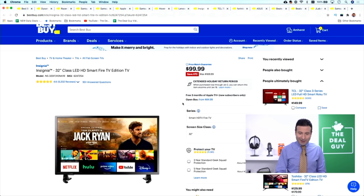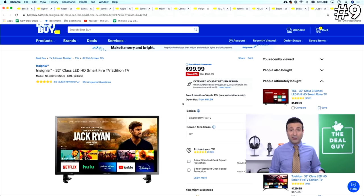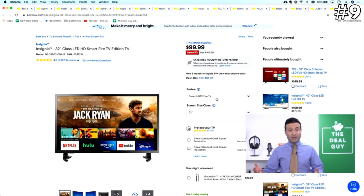In the number nine spot, $70 off the Insignia 32-inch HD Smart Fire TV. Insignia being Best Buy's house brand is something they are able to discount substantially — $170 down to $100. It's very well-reviewed, with more than 5,000 nearly perfect reviews — a good cord-cutting 32-inch TV. It's not 4K, I wish it was, but it's a solid deal.